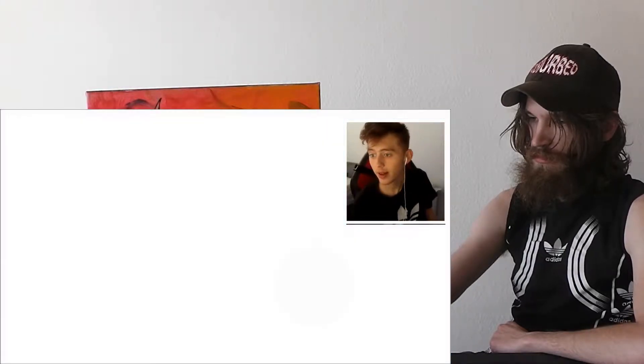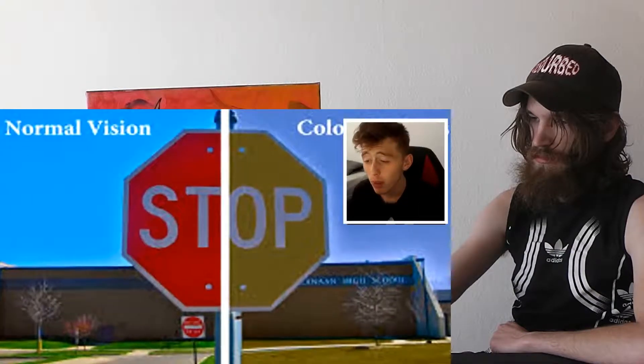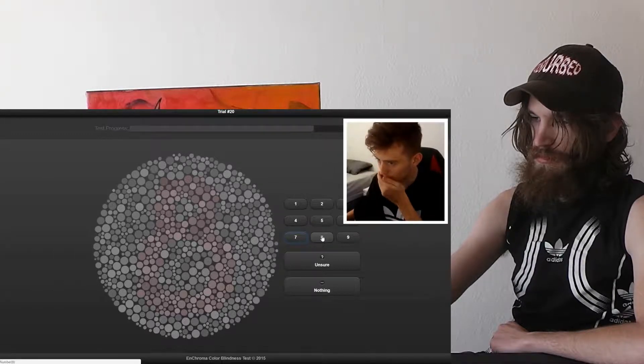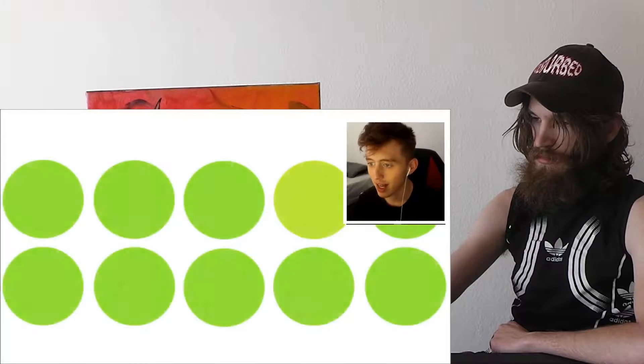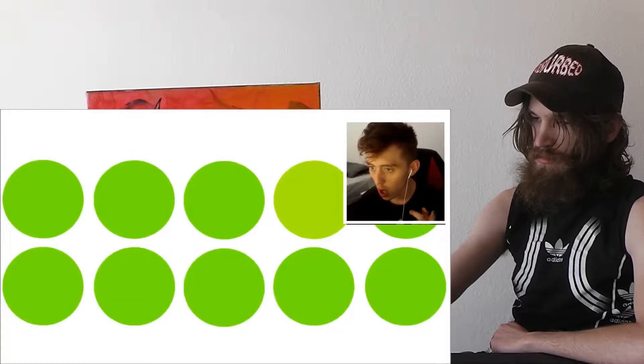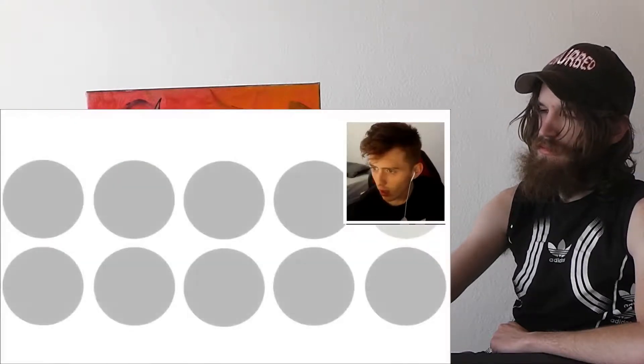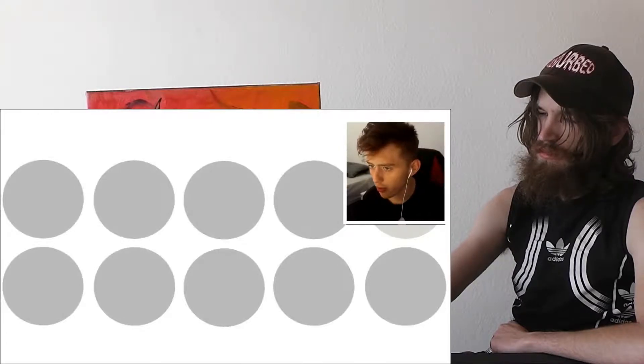Some people are colorblind and can only see black and white, which is crazy. I'm not actually colorblind in any way whatsoever. I have pretty good eyesight to be honest. If you are new, do make sure to hit that subscribe button and leave a like if you want more.